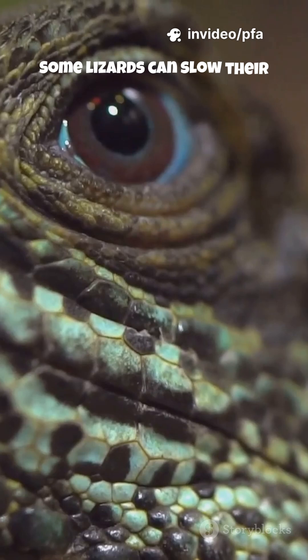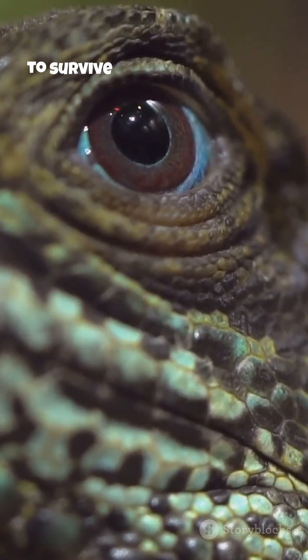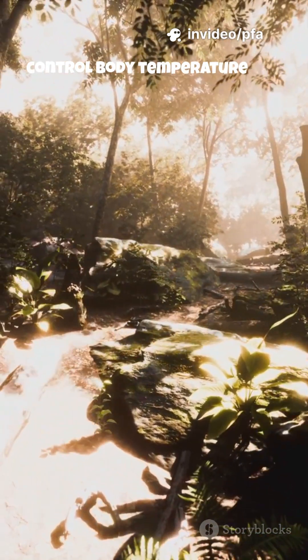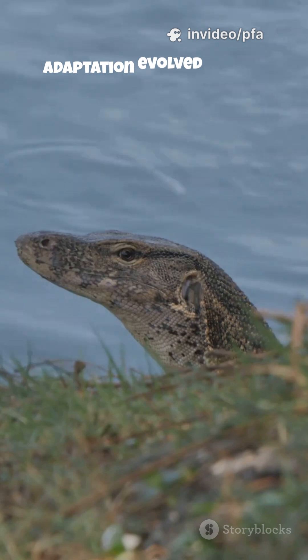Some lizards can slow their heart rate, reduce oxygen use, and quietly absorb just enough air through their skin to survive extreme conditions. This ability also helps them control body temperature and conserve energy in hot jungle climates. Scientists believe this adaptation evolved...